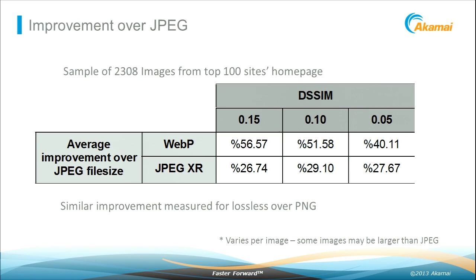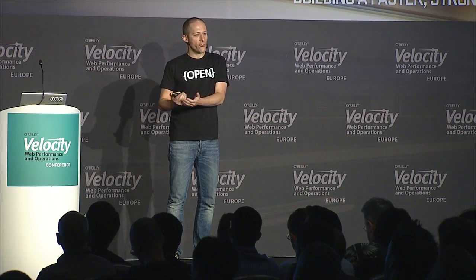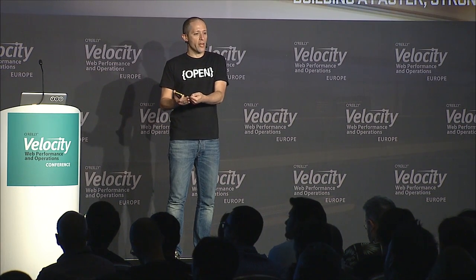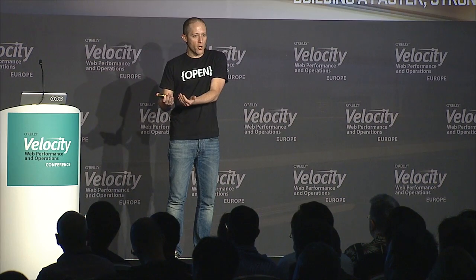One thing to note: not every image sees improvement. Probably over 90% of images show tremendous improvement, but there are about 5% or sometimes fewer where JPEG actually performs better. So when you're creating this optimization, it's easy — you've already rendered the image replacing the JPEG. You can compare whether it's actually smaller; if not, serve the JPEG. JPEG XR's compression is not as strong as WebP, but still shows about 30% improvement across different measurements — still a great win.